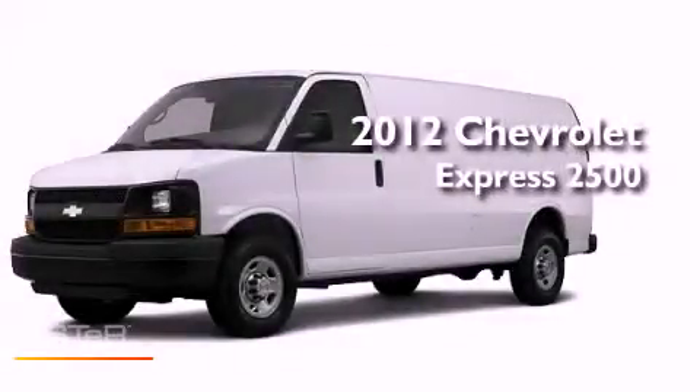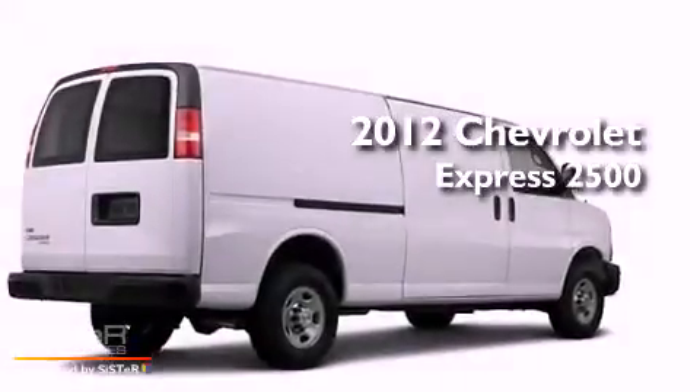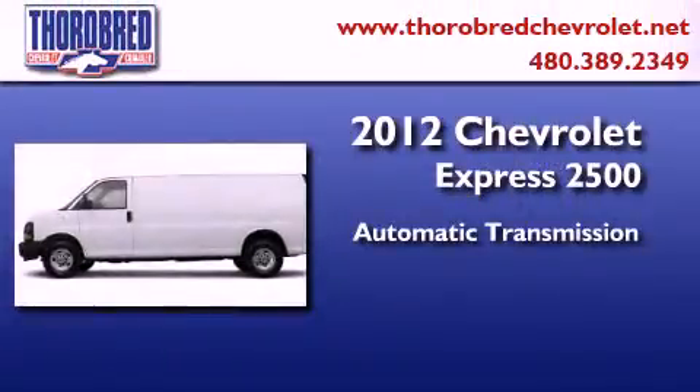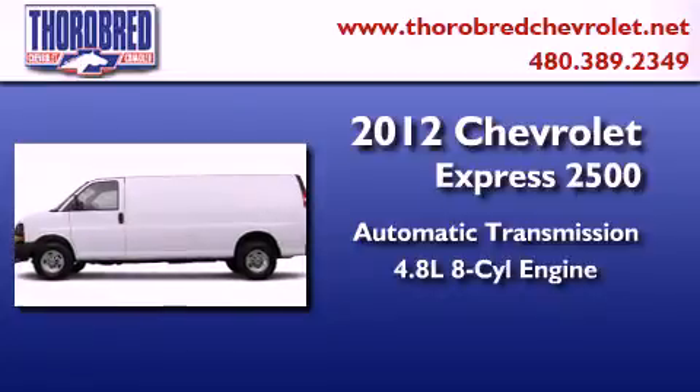This is a brand new 2012 Chevrolet Express 2500. This van has an automatic transmission and a 4.8 liter V8.